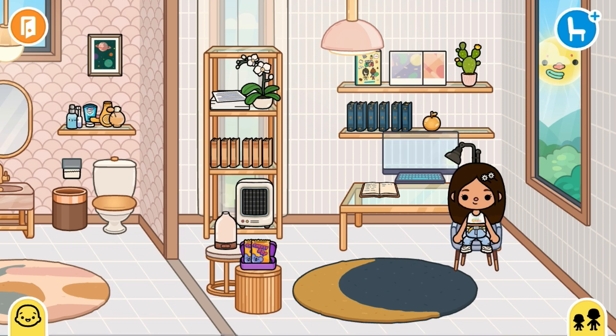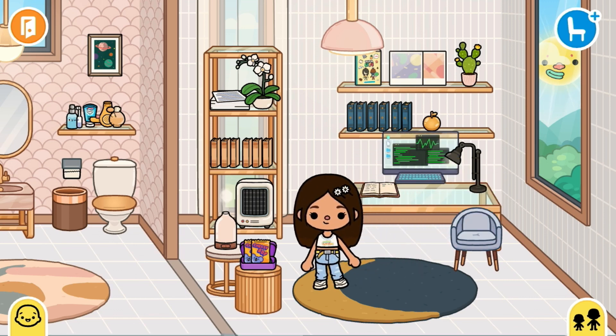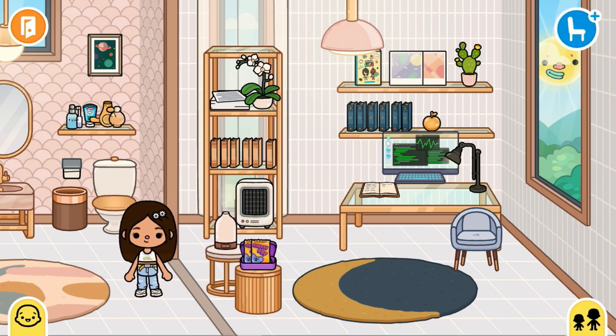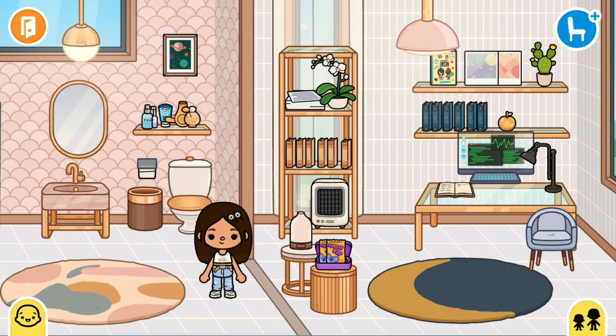Moving on, the final room of the first floor is my study room — my working room. I edit videos and do YouTuber stuff in here. I have my heater, some books, some snacks, and that's basically all of it.